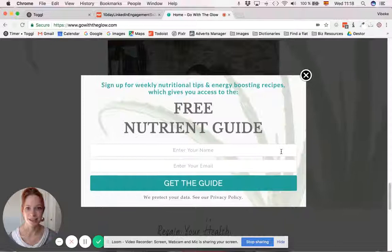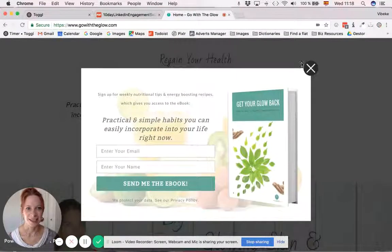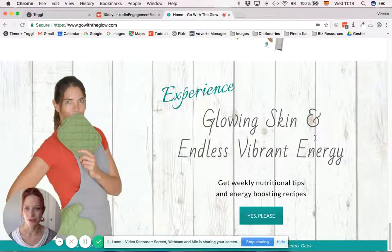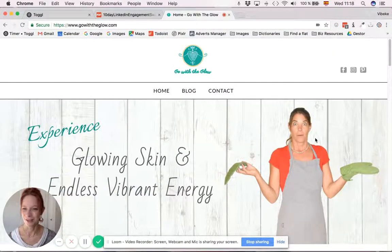We kept it quite simple with pop-ups and different kinds of gifts that she offers. In the end, it was a clean, nice site that is really useful for the user to get a lot of free resources, while at the same time helping her grow her mailing list.